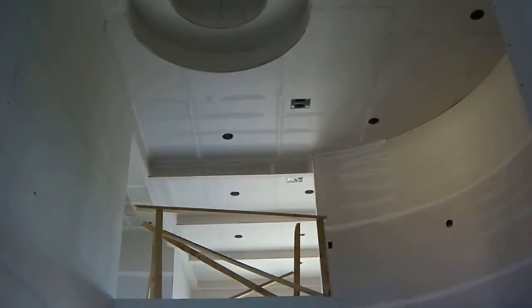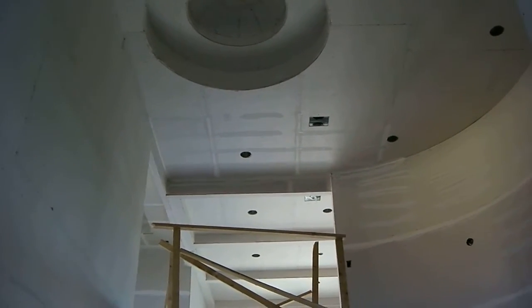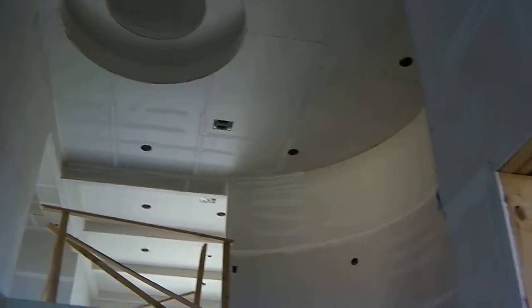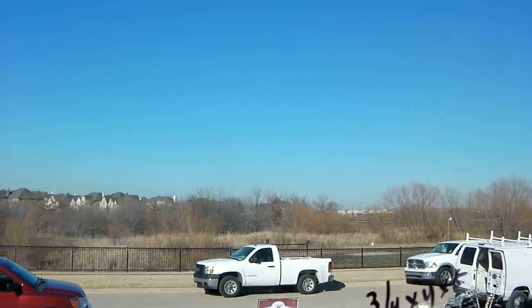I'm here at our Cedar Bluff project. It's a Friday, about three o'clock in the afternoon. The temperature outside is about 58 degrees and it is an absolutely beautiful Texas winter day as you can see. It's just gorgeous outside with a very light breeze blowing.